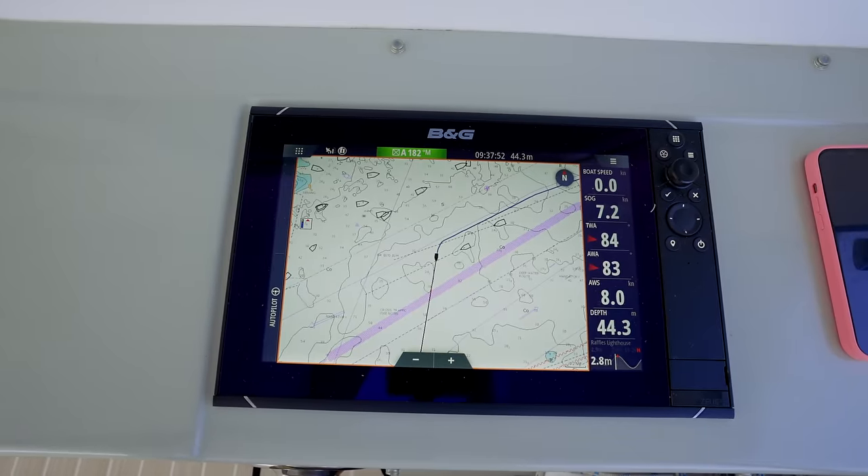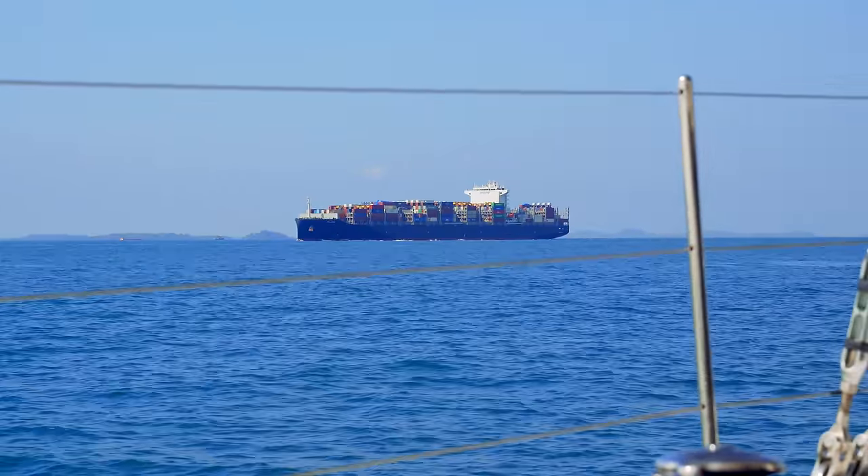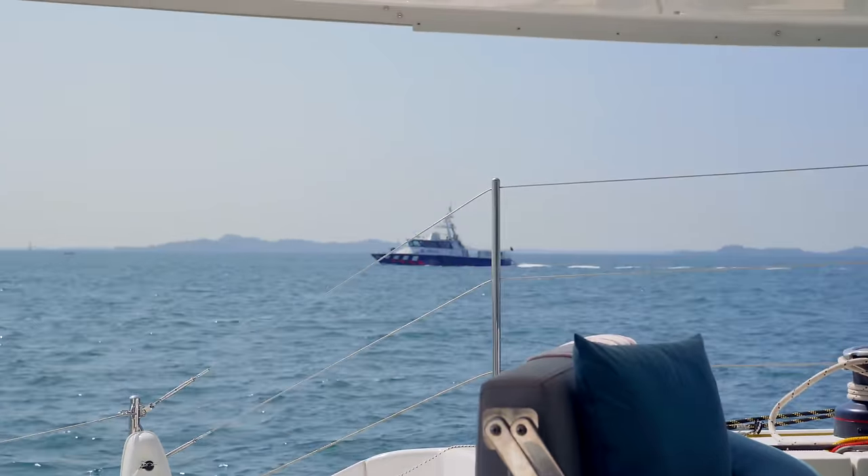We've just been asked by VTS to go into the middle of the port-hand side of the shipping lane because there's a big cargo vessel picking up a pilot. We can't turn the radio down — there's too much information we need to listen to — so we're just now cutting through the middle lane.